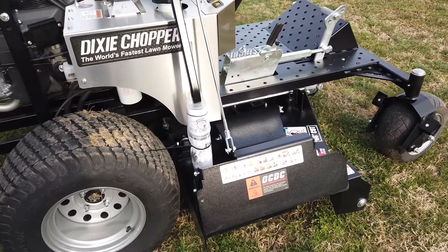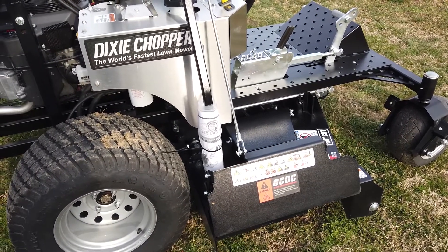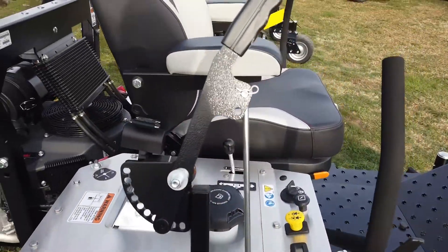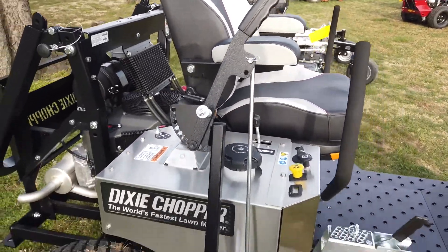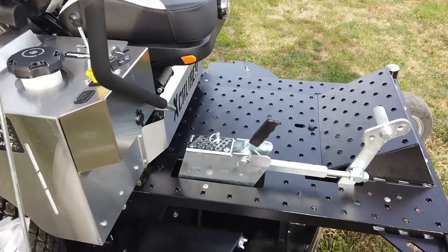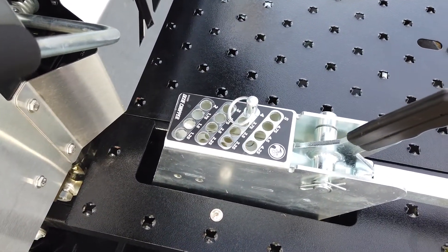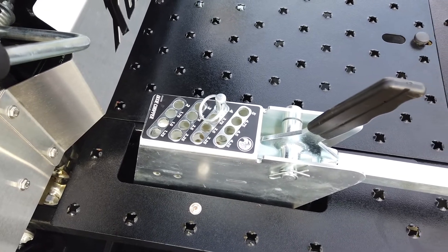This does have the OCDC, which is the Operator Control Discharge Chute — you have this handle here. You also have your cutting height adjustment here, which is going to be between an inch and a half and five inches.